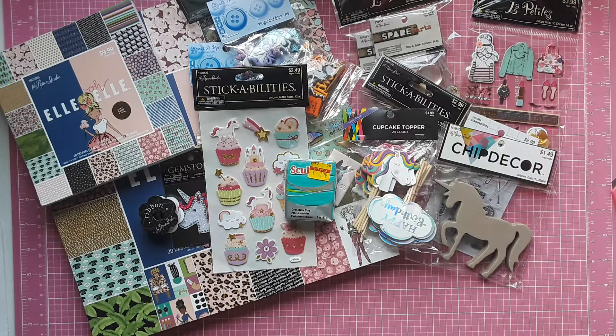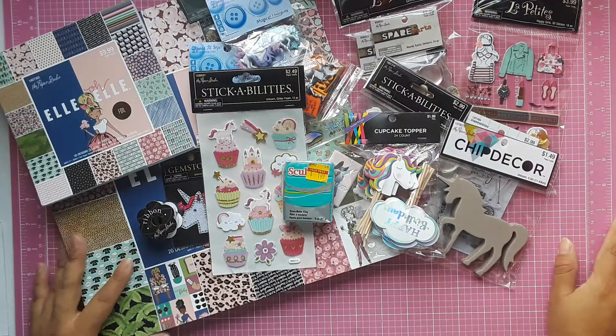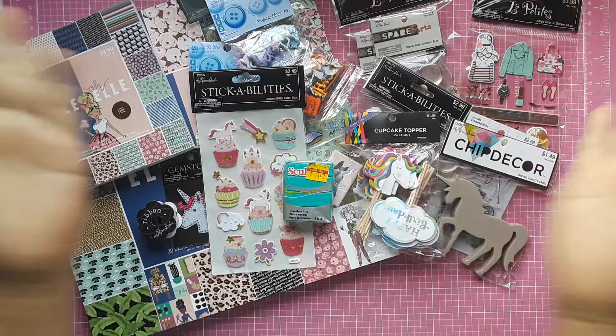And that is it, you guys! That is all I picked up — this is my haul. I hope you enjoyed the video. If you did, don't forget to give it a thumbs up and I will see you in my next video. Bye!